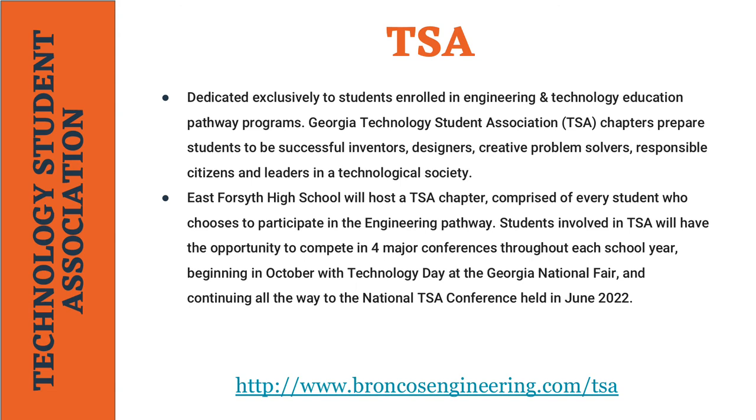Students involved in TSA will have the opportunity to compete in four major conferences throughout each school year, beginning in October with Tech Day at the Georgia National Fair and continuing all the way to the National TSA Conference held in June 2022.